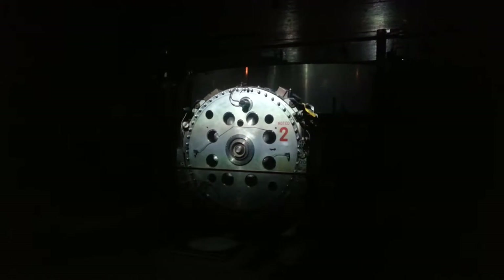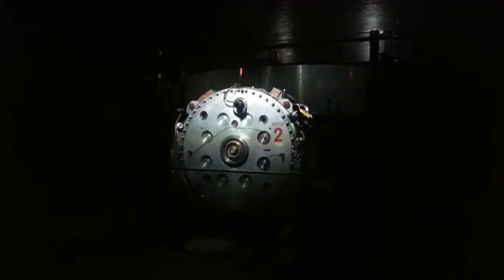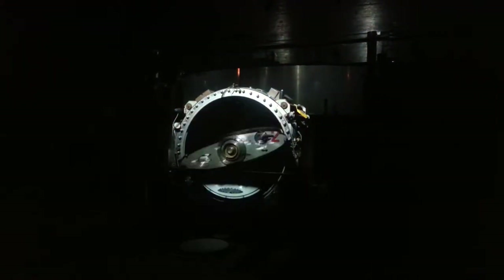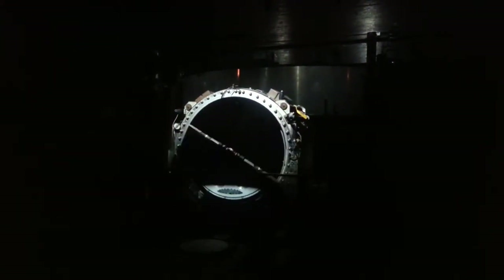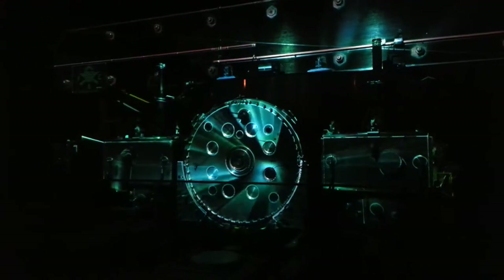Together with these electrodes, a radio frequency generator creates the electric fields. In summer 1957, the Synchrocyclotron is ready, and CERN's first accelerator comes to life.